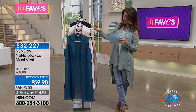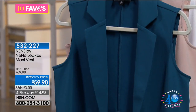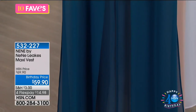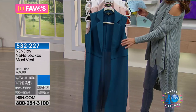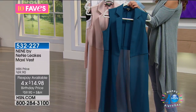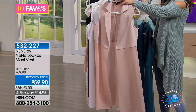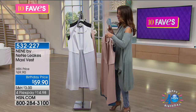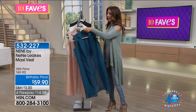Also brand new from NeNe — the maxi vest. Nobody has seen this yet — you're the first. It's almost like a waistcoat, but maxi length. NeNe loves to give you drama and pieces that really stand out. At a rock-bottom birthday price of $59.90 on flex pay, it comes in the same gorgeous color palette: teal, blush, white, and black.